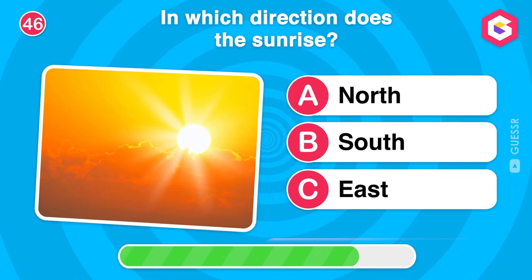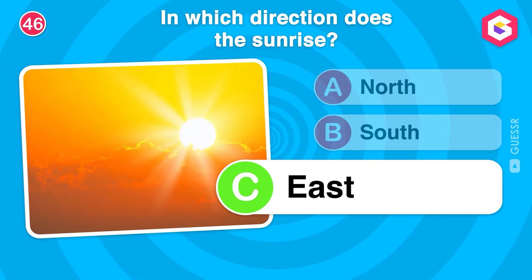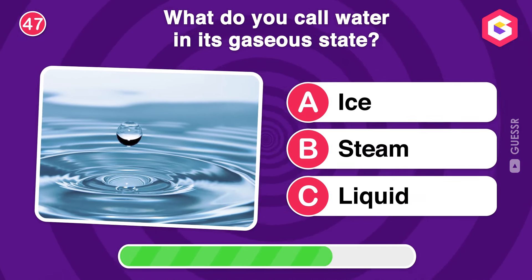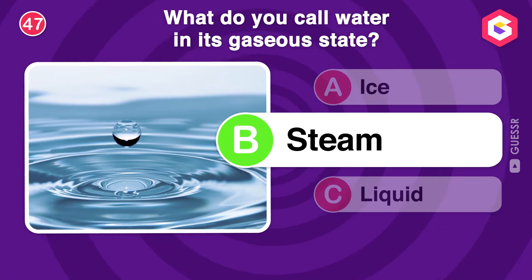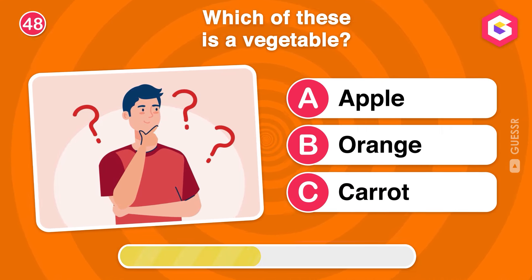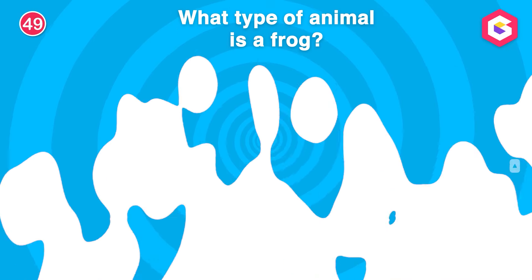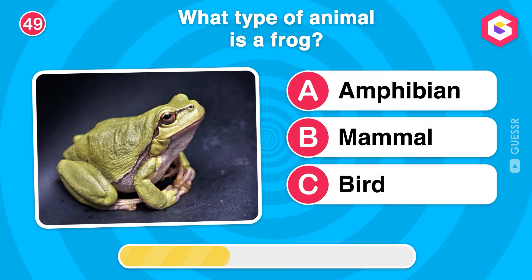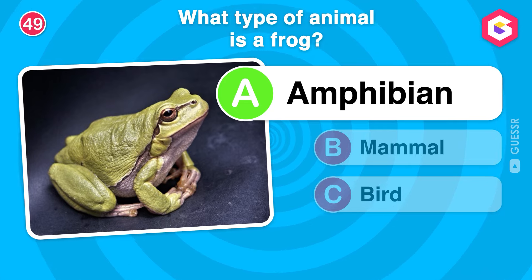In which direction does the sun rise? What do you call water in its gaseous state? What type of animal is a frog? Correct! Frogs are amphibians, which means they live both in water and on land during their life cycle!